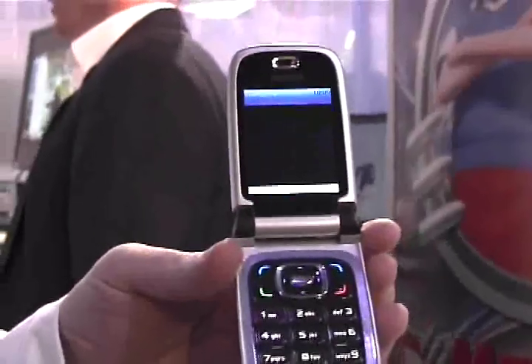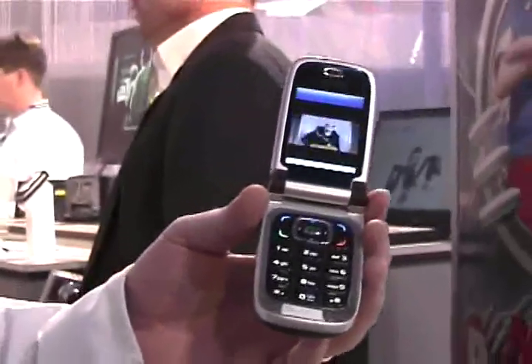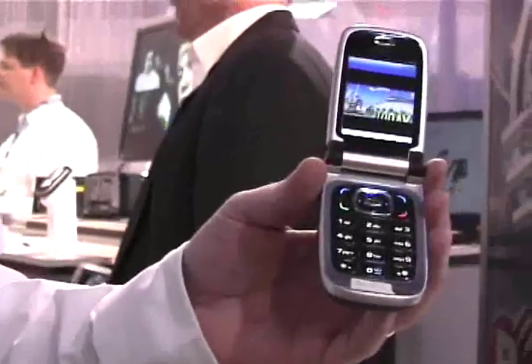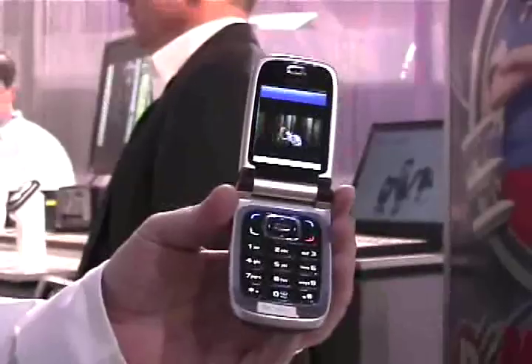So upon your request, it's pushing information to you — whether it be a phone number, a movie trailer. And the technology also enables you to make a financial transaction, a secure financial transaction, because it will require you to do a password.